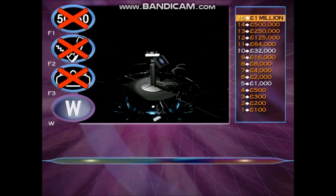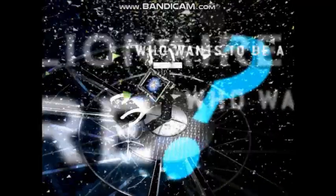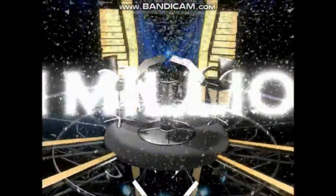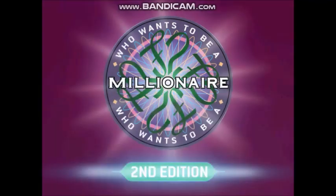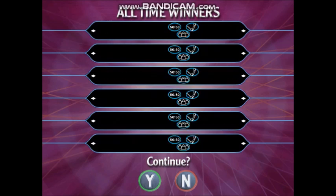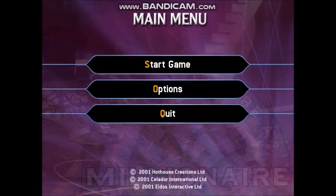Thank you very much. Thank you. Welcome back for another game of Who Wants To Be A Millionaire?